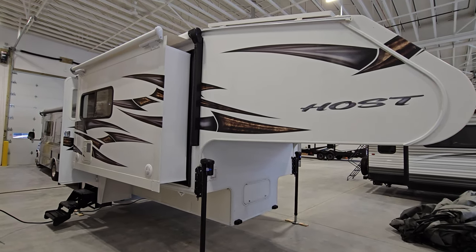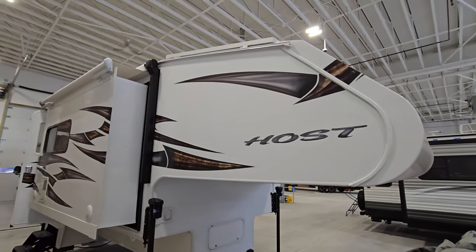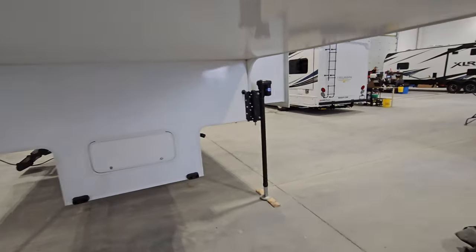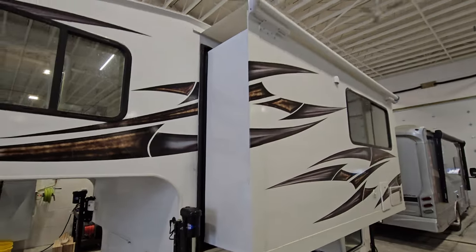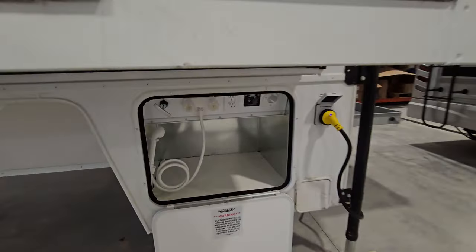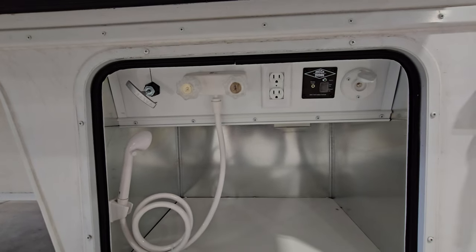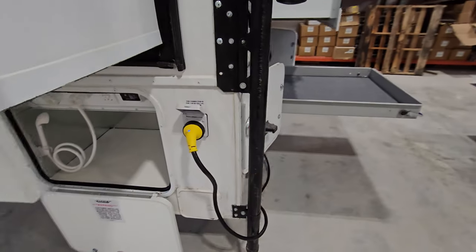All right, here we have it — 2023 Host Mammoth, solar panel sticking out on top. I'm going to zip you around this real quick; the interior is really what we like to focus on. This one does have slide-out toppers and lithium batteries, so no generator. Great tank, outdoor shower, power — all that good stuff. Of course, we've got it plugged in.